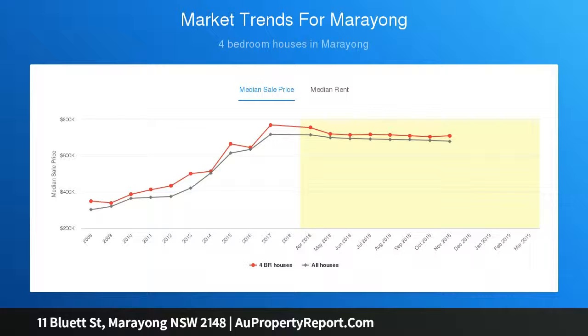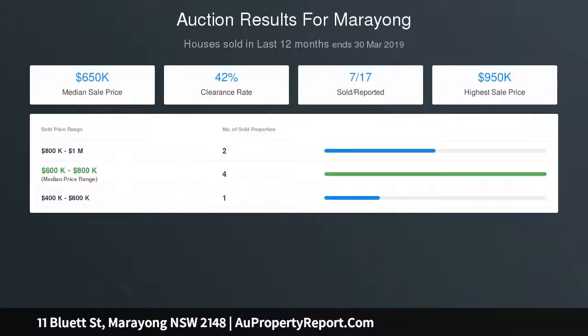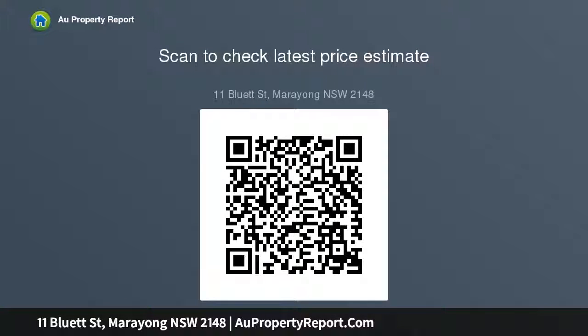Renovate and capitalise. Open home Saturday the 13th of April 2019, 10:00 am to 10:30 am. Open home Saturday the 20th of April 2019, 10:00 am to 10:30 am. Open home Saturday the 27th of April 2019, 10:00 am to 10:30 am.